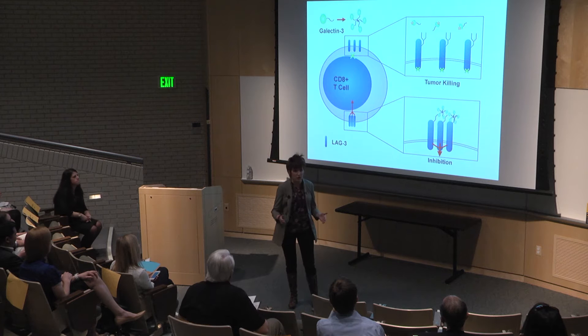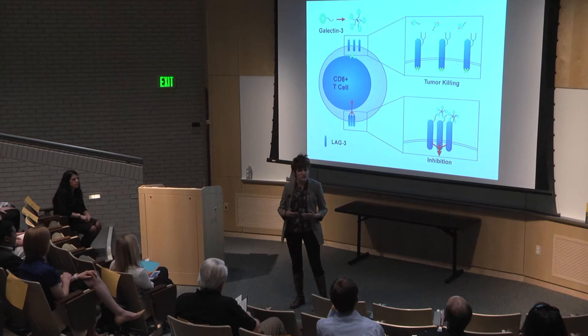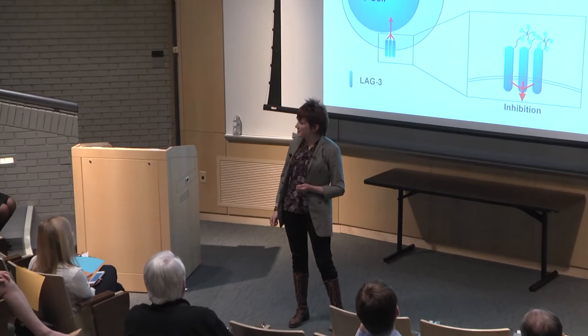Inside each of us, right now, cancer-like cells are growing. Luckily, this isn't as bad as it sounds because most of us have healthy active immune systems. When one of our cells becomes damaged or undergoes mutation, our immune cells seek it out, killing or neutralizing it before it grows into clinical disease. We all have cancer-like cells, but only some of us have cancer.